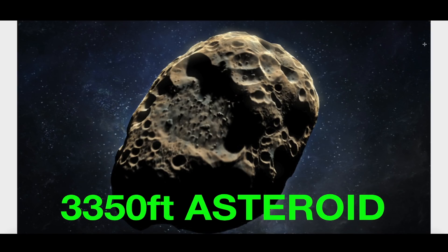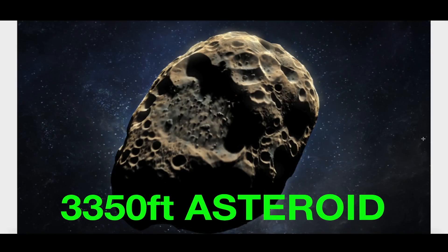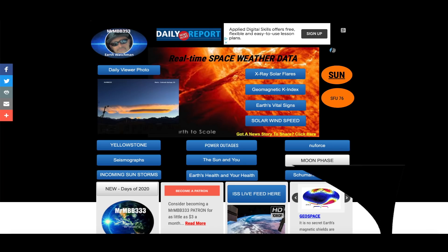This large asteroid, coming in at 3,350 feet wide — nearly three quarters of a mile wide — will cross the path of planet Earth, making the list of near-earth asteroids over at spaceweather.com. It's not going to impact the planet, but it's going to come pretty close for an asteroid of that size, and it is moving very, very fast.